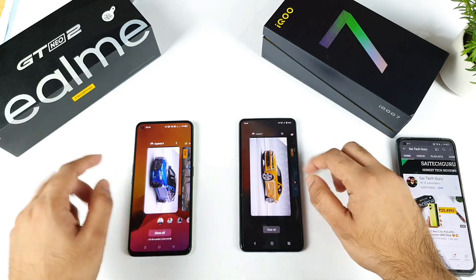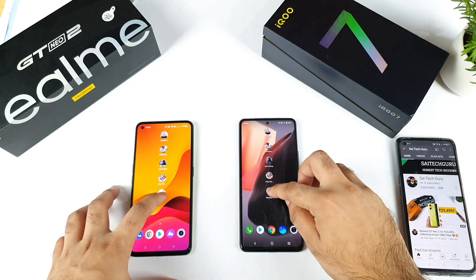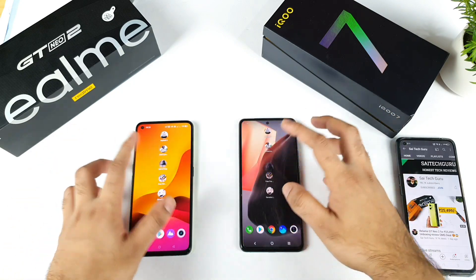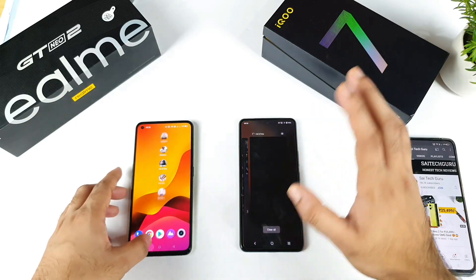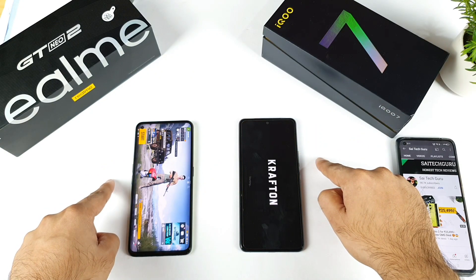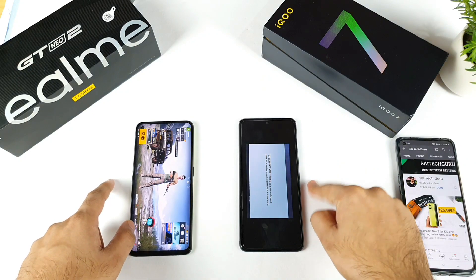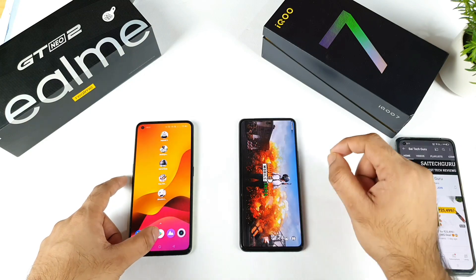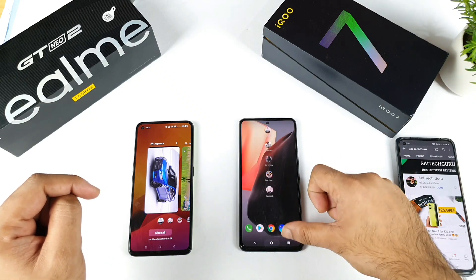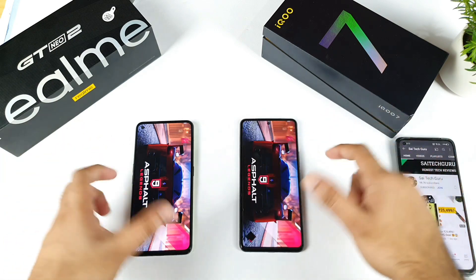Now it's time to check background RAM management. Just 5 games in the background — let's see the big ones. Genshin Impact makes this an intense test. Most smartphones should keep at least 3 games in background. Now checking the 4th game, Battlegrounds Mobile — and it's not there in the iQOO 7 device. The game got closed. Checking Asphalt 9 next, and both phones closed the Asphalt 9 game as well.